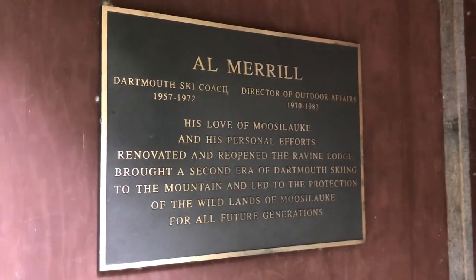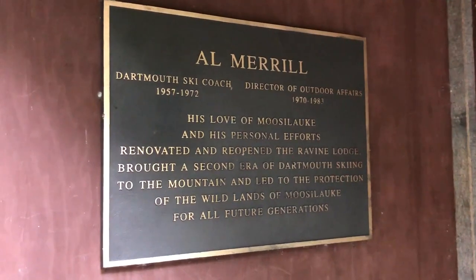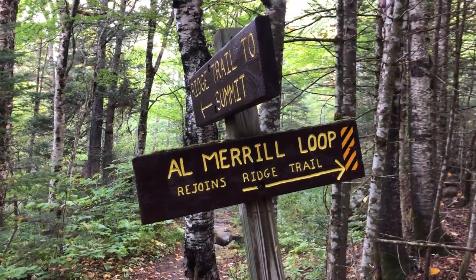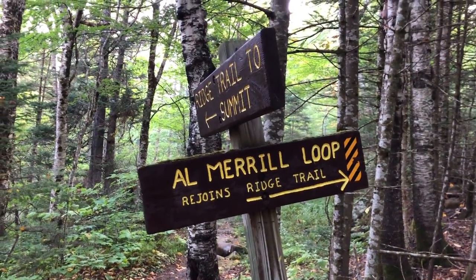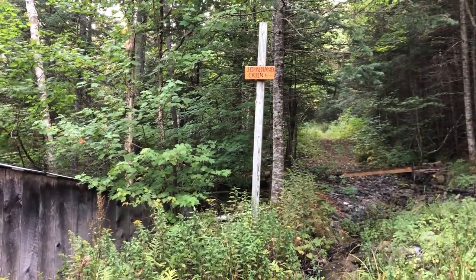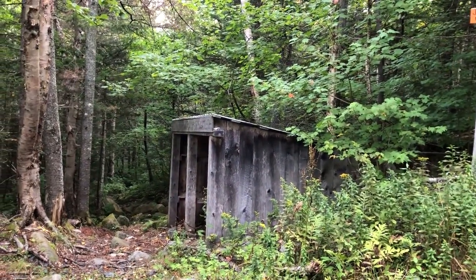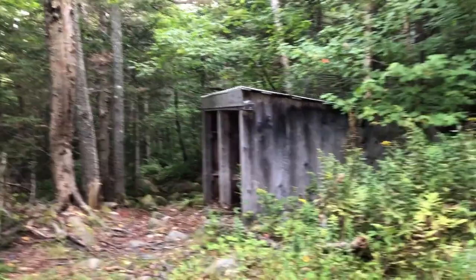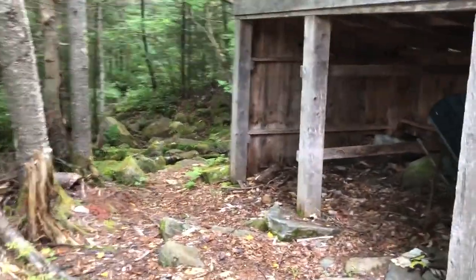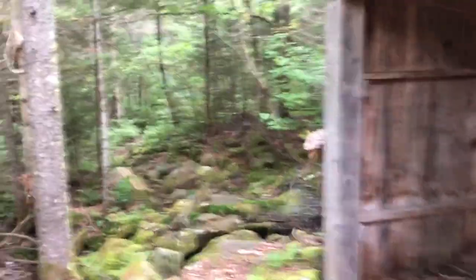And now we know why it's called the Al Merrill Loop. Here's where we split - we'll come down the ridge trail and go on up the Al Merrill Loop. We're going to take a quick little detour to the John Rand cabin. I don't know how far away it is. The guide just says there's a spur trail to the cabin - could be just around the corner here or half a mile to a mile. I guess we'll find out.